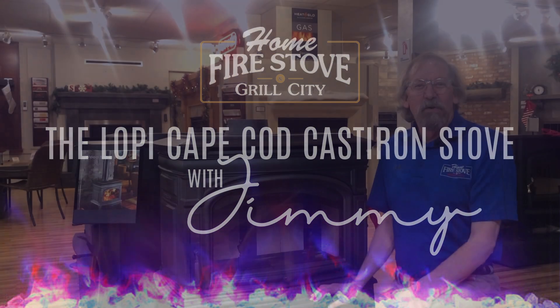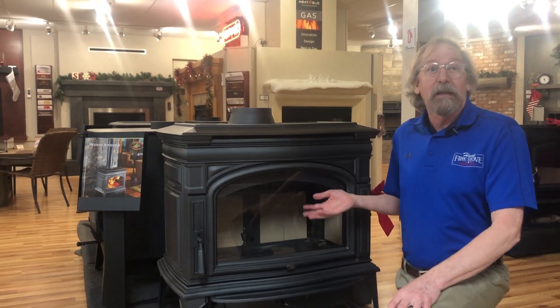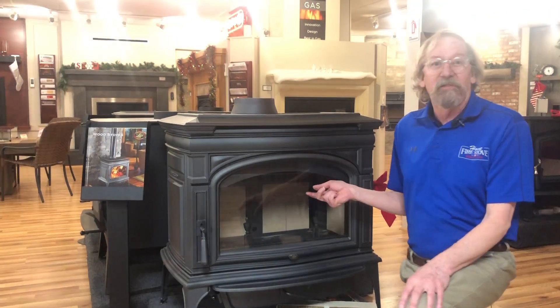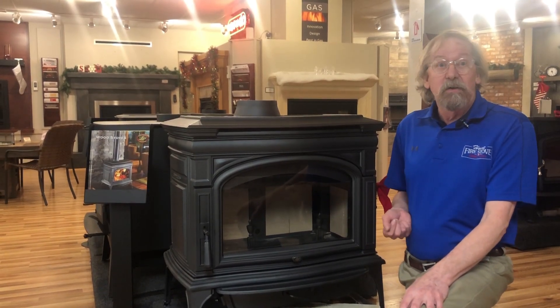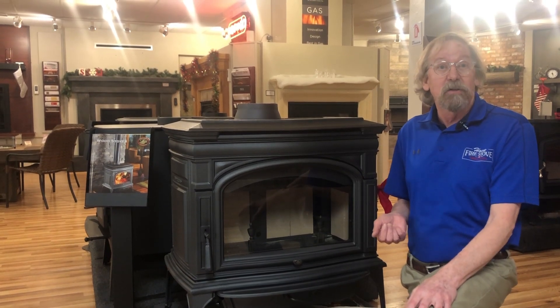Hello there, Jimmy here again at the Home Fire Stove Company. I just want to go over some of the features of one of the latest and greatest Lopi cast iron stoves called the Cape Cod. This beautiful stove has a firebox of 3.0 cubic feet. It can hold a fire up to 12 hours and you can always expect to get the heating capacity up to about 2,500 square feet.